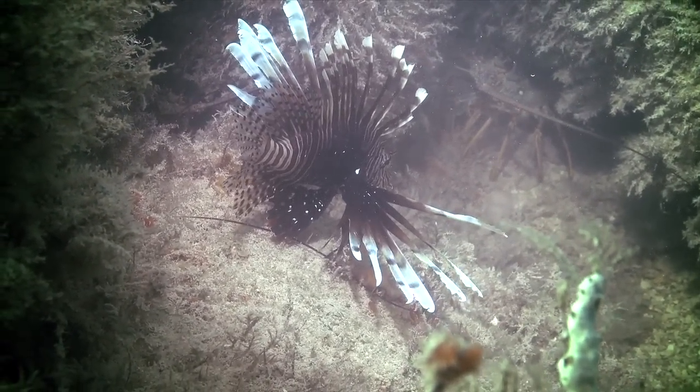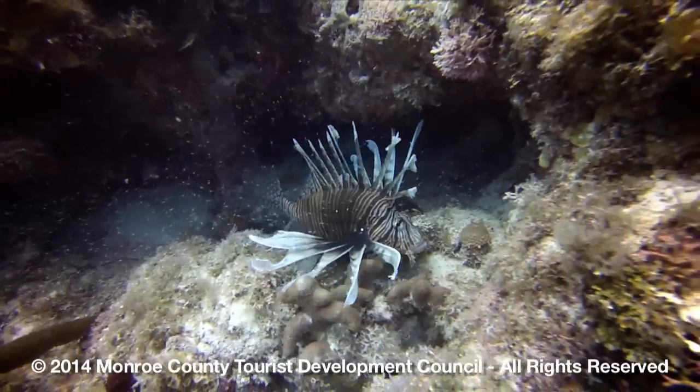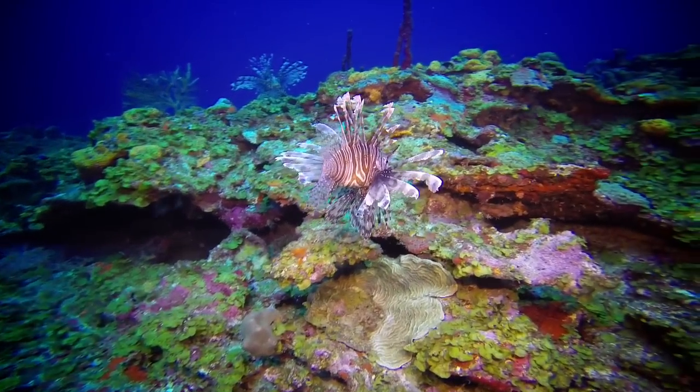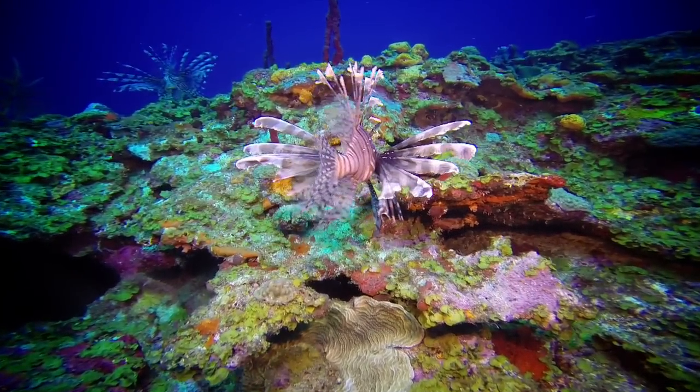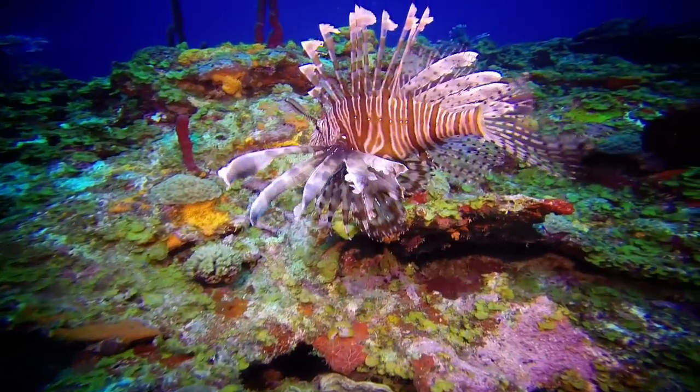Lionfish are not native to the Florida Keys ecosystem, but through aquarium release, fish became established here. They're voracious predators — they consume a wide variety of both fish and crustaceans and they can cause some very significant harm to our native ecosystem.